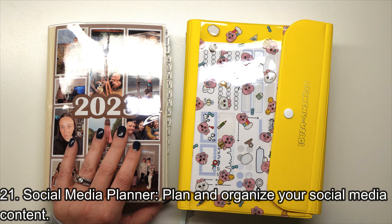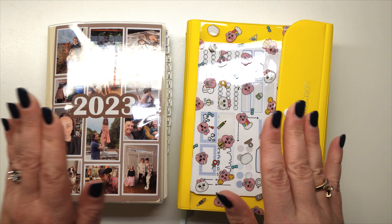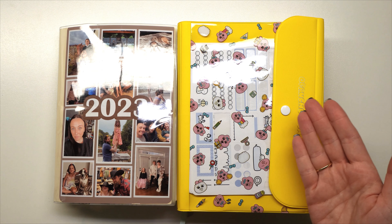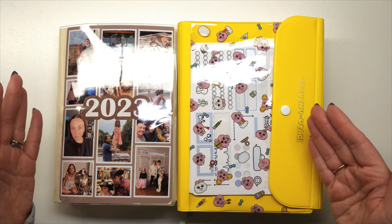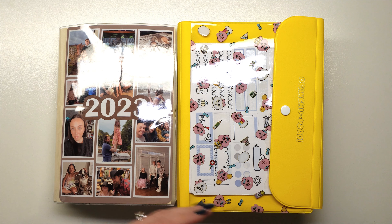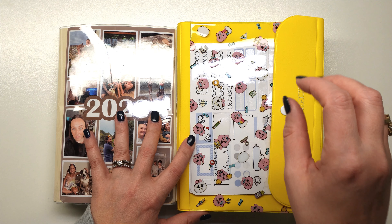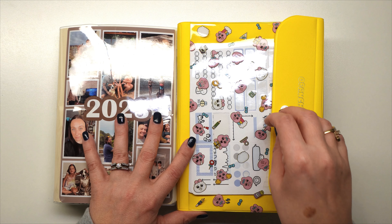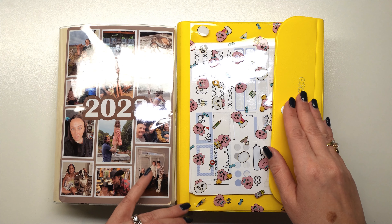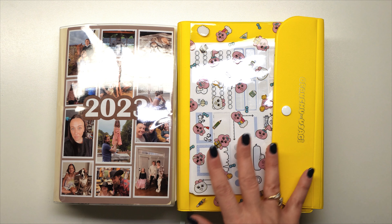Tip number twenty-one is a social media planner. I've done this in both 2023 and 2024 — I list out what content I want to put out during the month or week, then check it off when done. I'll put down a video title, when I want to record it, when to edit it, and when it needs to be uploaded. I can also list Instagram posts. It helps plan and organize any social media content.